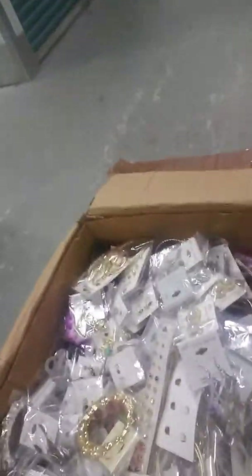Hi everyone, I'm Donnie Loewy. I'm here at closeoutexplosion.com. I've decided to open up a box of fashion jewelry from the new shipment that I've received, and we will go through the box together.